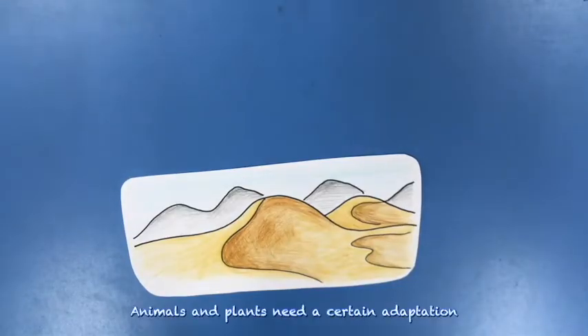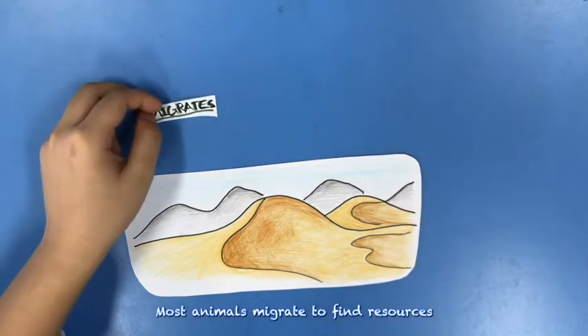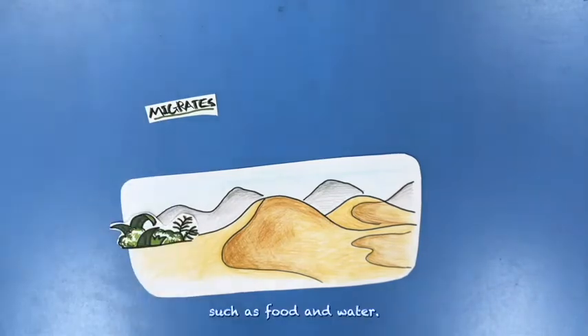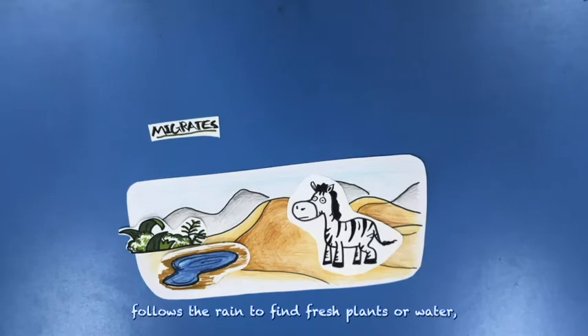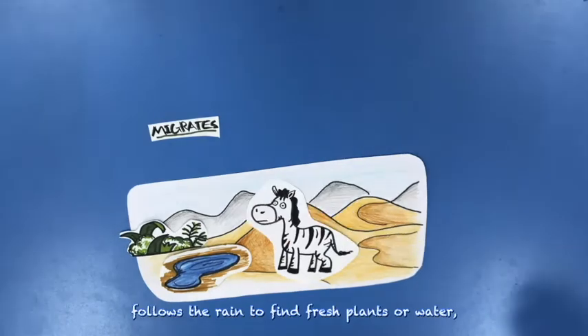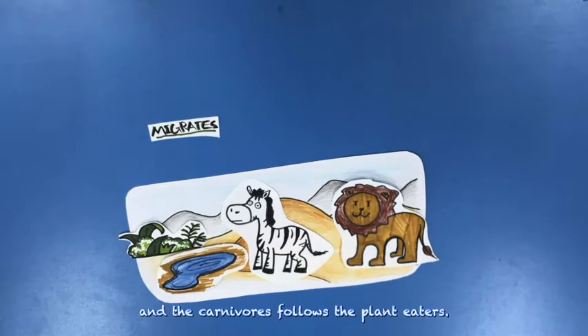Animals and plants need certain adaptations in order to survive in the desert. Most animals migrate to find resources such as food and water. Plant-eaters such as zebras follow the rain to find fresh plants and water, and the carnivores follow the plant-eaters.